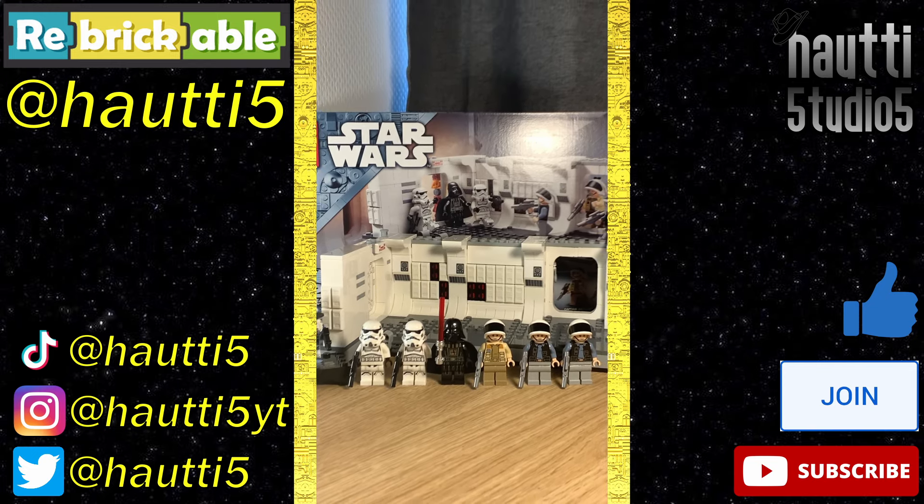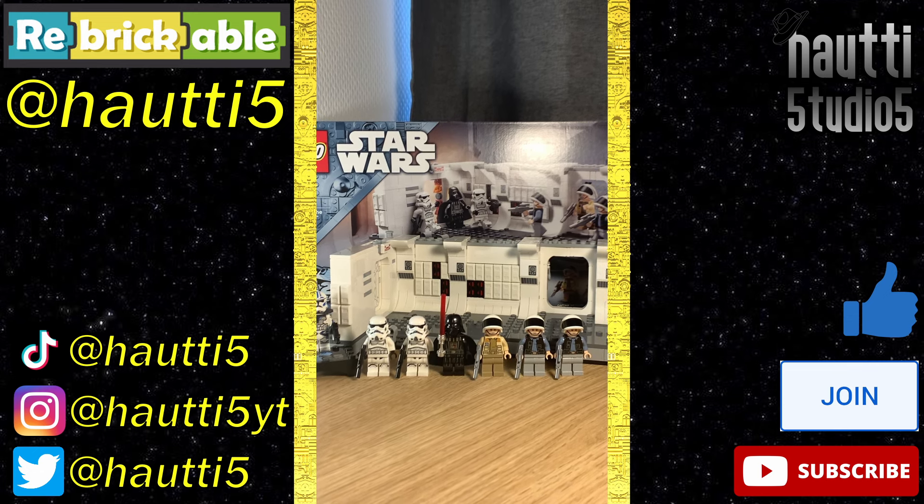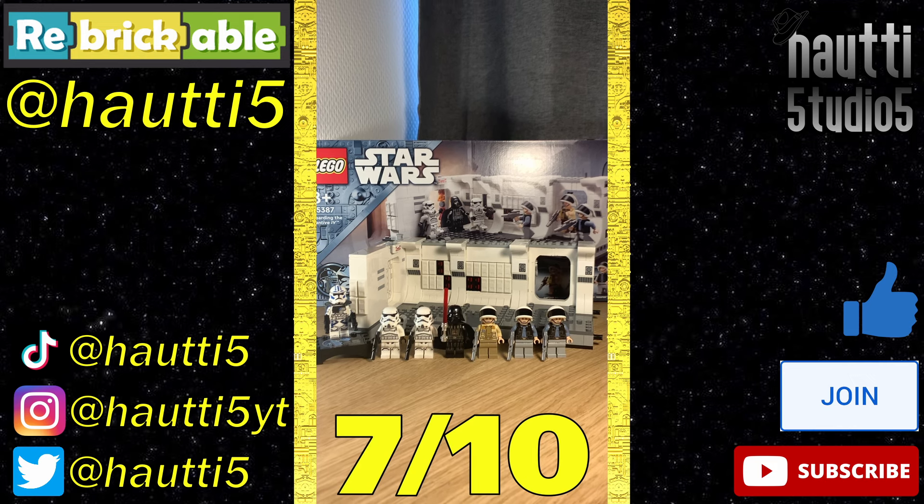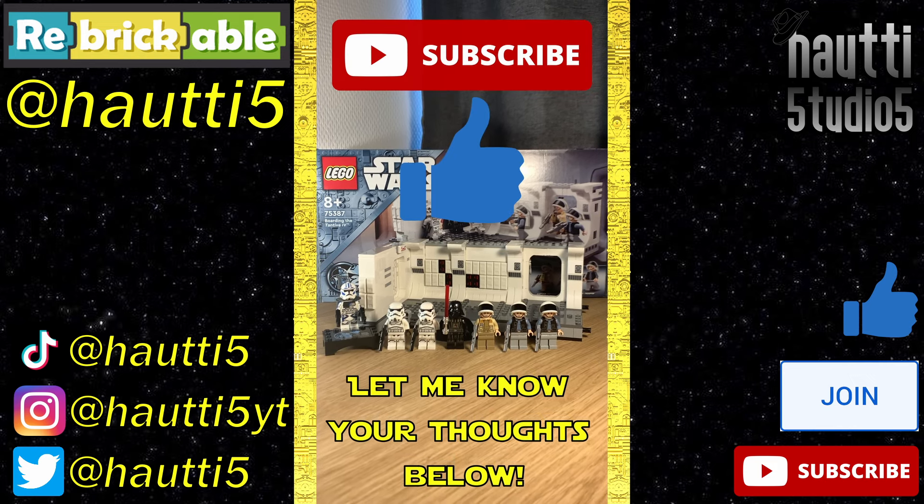Overall, it's a good set. The build is really clean on the display side, and the figures are all really good, with one exception. Finally, 55 bucks is a lot. 7 out of 10 — let me know your thoughts below, and like and subscribe for more.